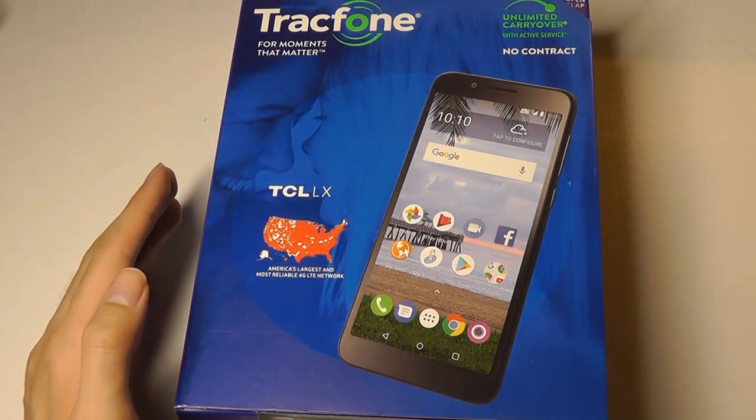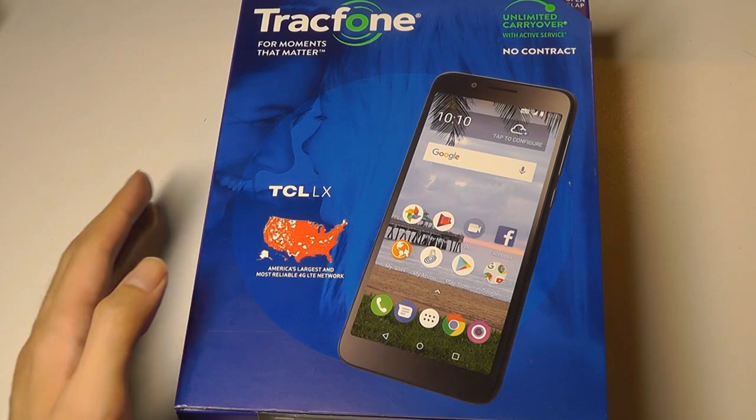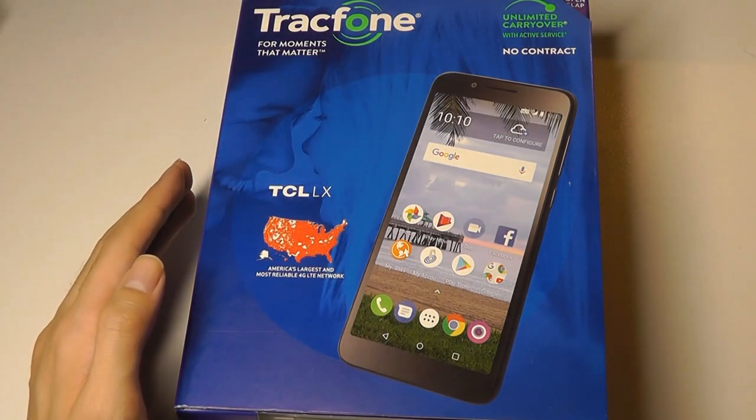However, TCL have actually manufactured many of Alcatel's phones, so if you're familiar with that brand, you may have already experienced some of their handsets in the past.